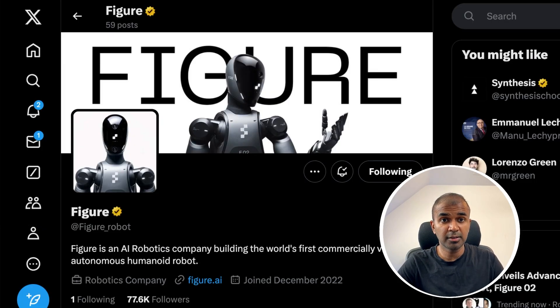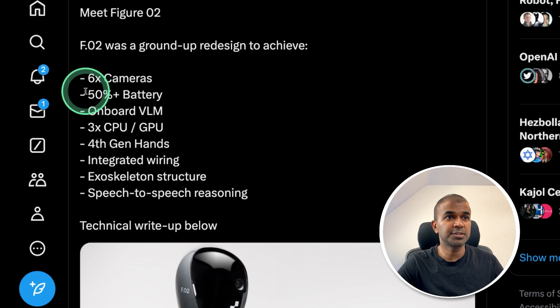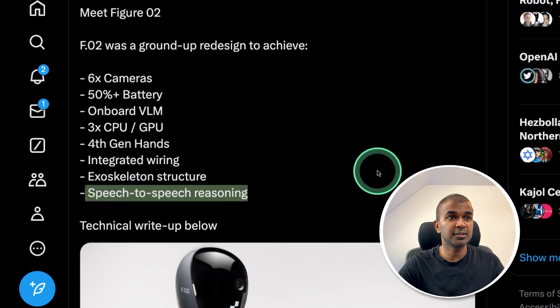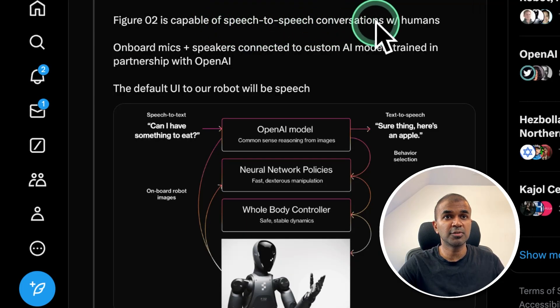This is a huge update from Figure. Figure 02 consists of six cameras, and the battery power increased by 50% compared to the previous generation. It contains a vision language model, three CPUs and GPUs, fourth generation hands, and speech-to-speech reasoning — with mics and speakers connected to custom AI models trained in partnership with OpenAI.